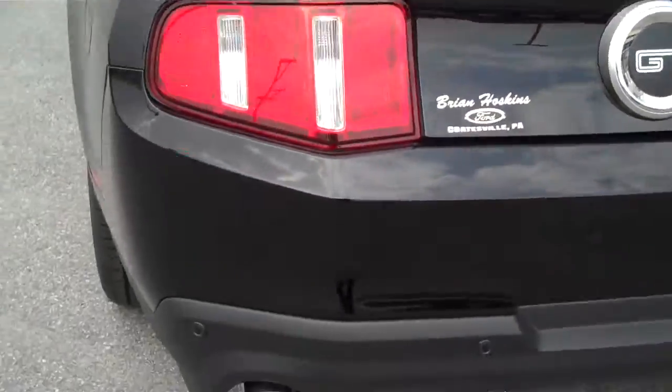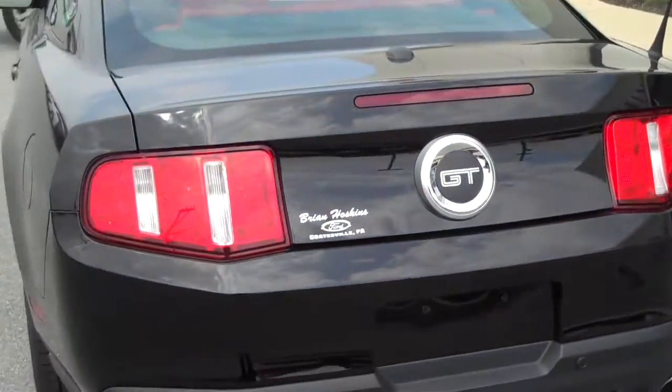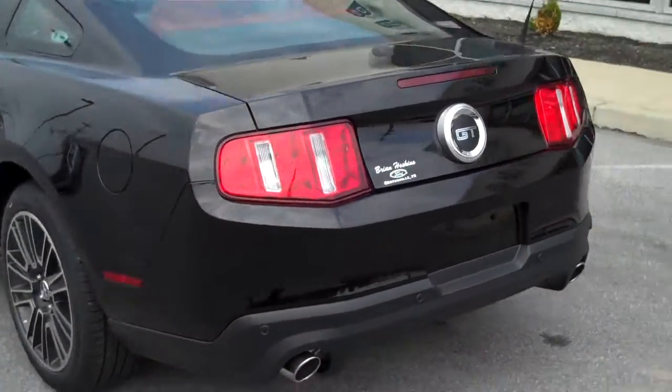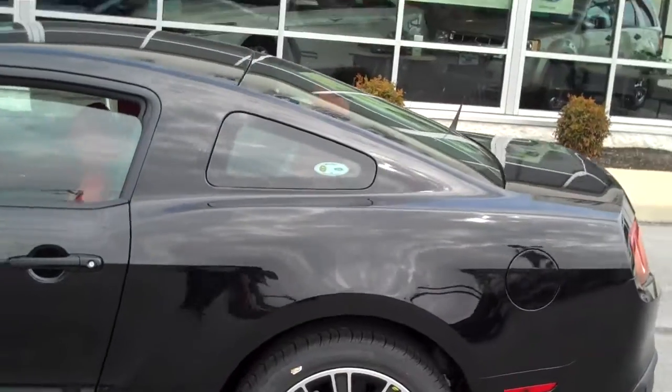Walking around the rest of the car — it does have back-up sensors. We are Brian Hoskins Ford in Coatesville. This is a 2012 Mustang GT. Be sure to ask your sales representative about the Brian Hoskins Ford Owner Advantage Program.